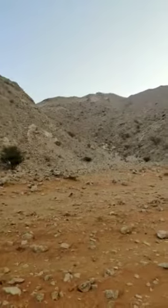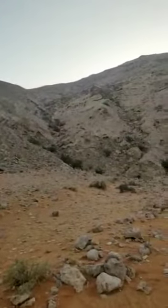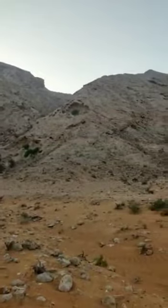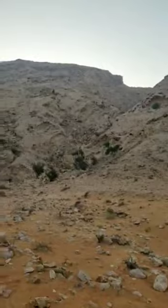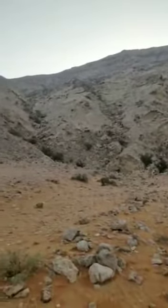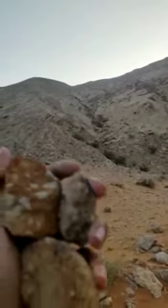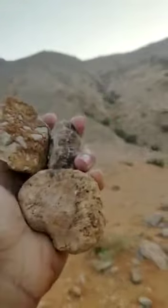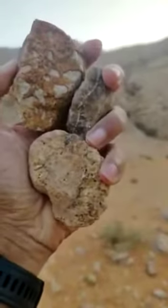I have read that this area was underwater quite a long time ago — perhaps hundreds of thousands of years, or maybe even millions of years ago. Sometimes I come across rock pieces like these.